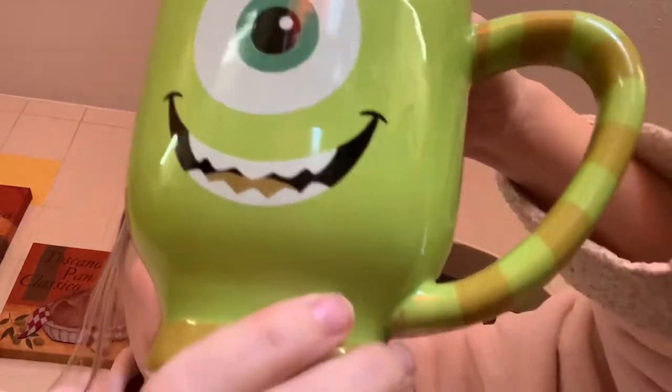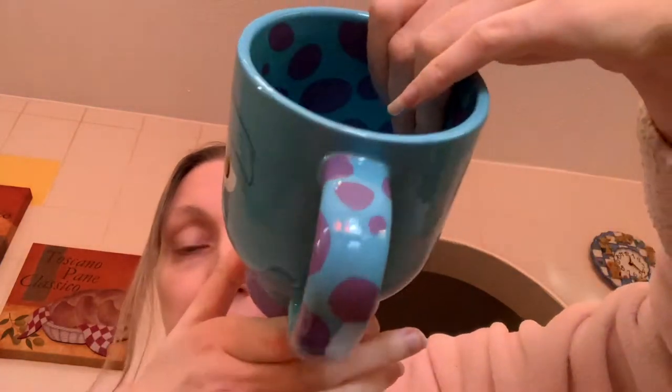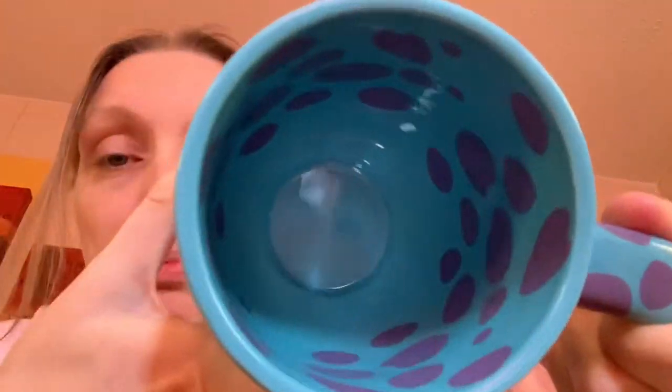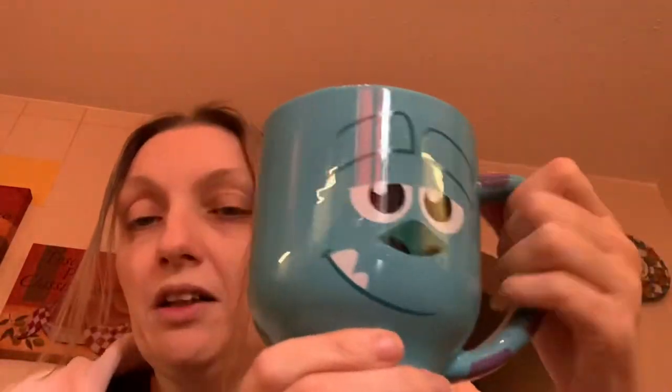It says Disney Parks on the bottom. So that's Mike, and of course you can't have Mike without Sulley. It's exactly the same style mug, but instead of stripes on the handle you've got the purple spots. He's got a really cute face — love his little teeth, cute little nose, cute eyes, big bushy eyebrows — and this one's got a purple bottom. Inside Mike you've got swirly bits, and inside Sulley you've got the purple spots. Again Disney Parks, also gifted.